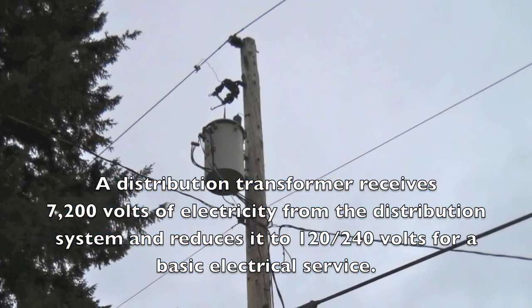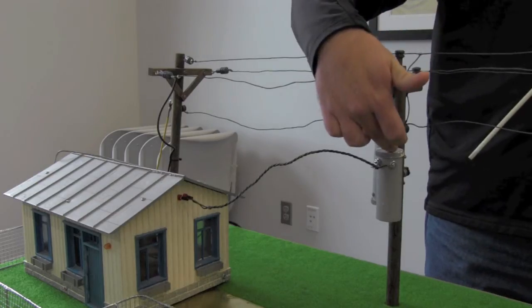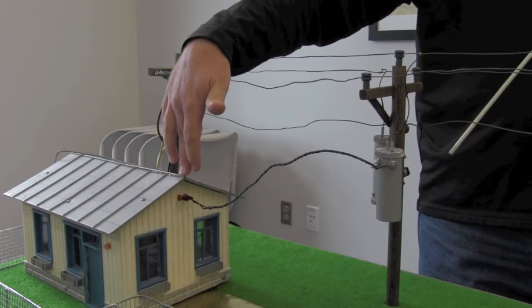We have the pole-mounted aerial type of transformers. It takes the 7,200 volts, goes down through the transformer, and comes out at 120 volts to the home.